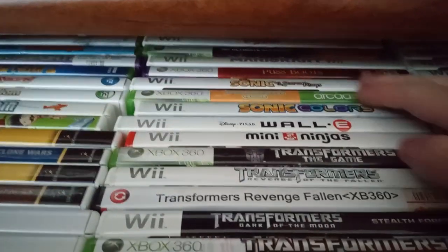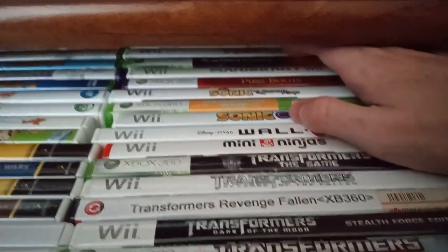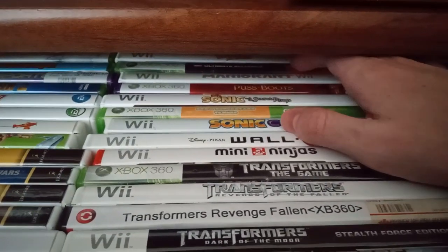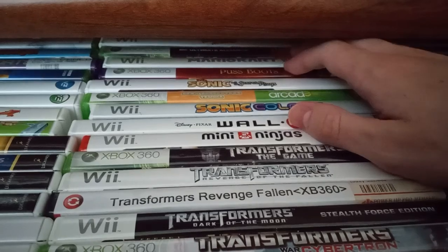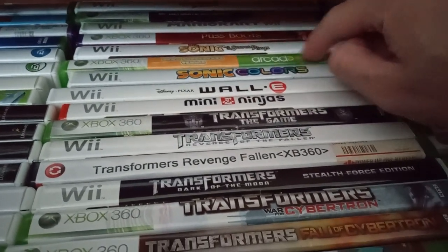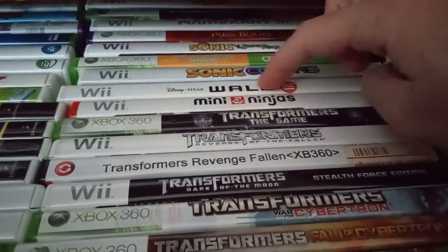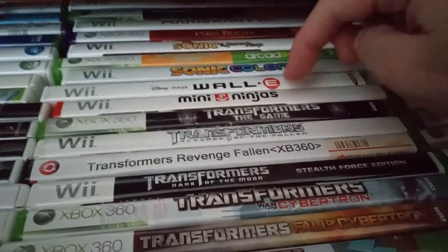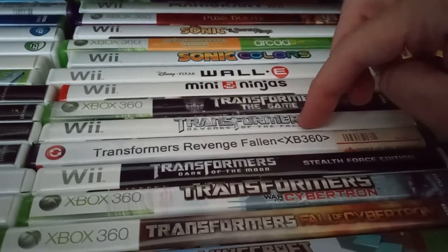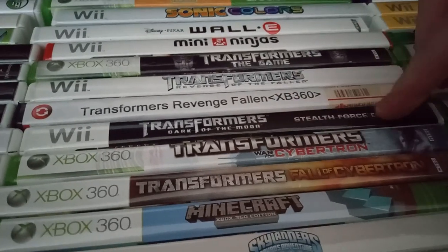There's Thrillville Off the Rails — that's a pretty fine game — Marvel Ultimate Alliance, Mario Kart Wii, Sonic and the Secret Rings, Sega Superstars Tennis, along with some Xbox arcade games, Sonic Colors, WALL-E, Mini Ninjas, Transformers the Game, Revenge of the Fallen for the Wii, Revenge of the Fallen for the 360, and Dark of the Moon Stealth Force Edition. I need to get the 360 version of Dark of the Moon someday, since it's developed by High Moon Studios — definitely my favorite Transformers games.